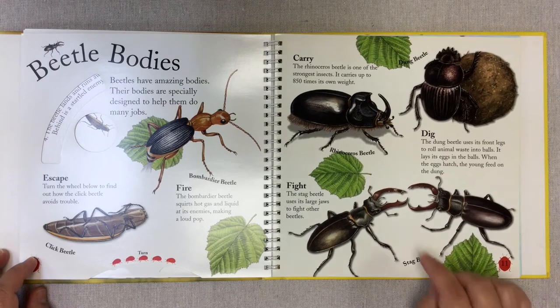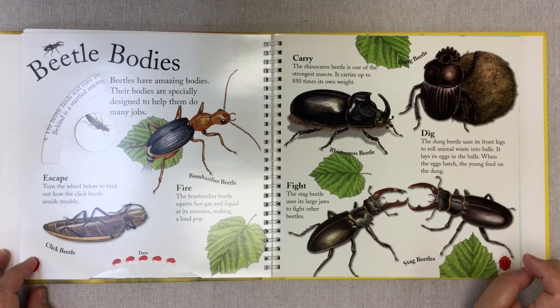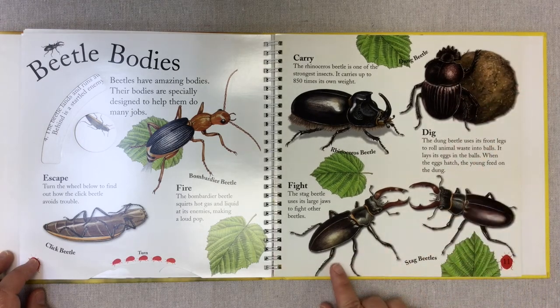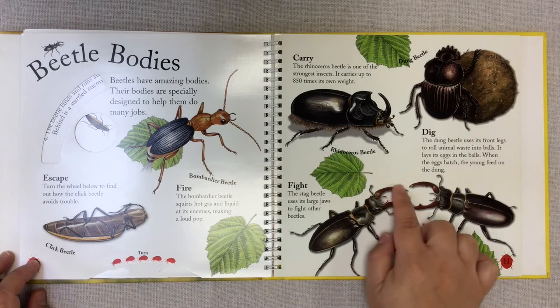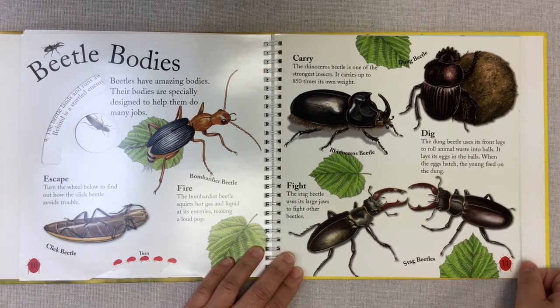Here we have the rhinoceros beetle — one of the strongest insects. It can carry up to 850 times its own weight. This is a dung beetle. The dung beetle uses its front legs to roll animal waste into balls and lays its egg in the ball. When the egg hatches, the young feed on the dung. This is a stag beetle. The stag beetle uses its large jaws to fight other beetles — to show who's stronger.